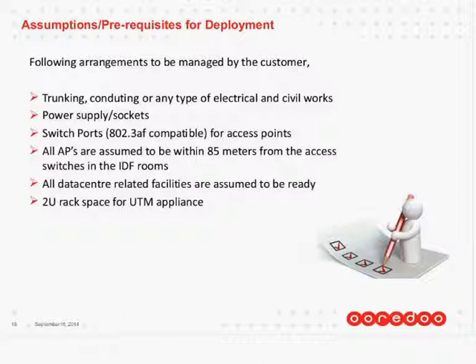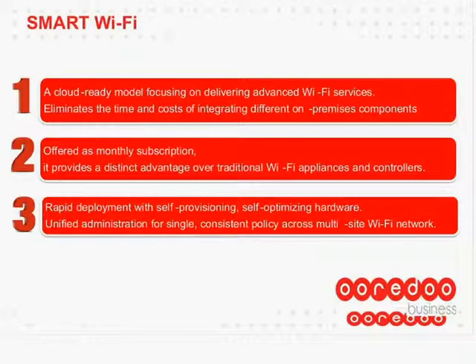We're coming to the end of this webinar. Thank you everybody for joining. If there are three messages to take away from this webinar, these are the ones. First, SmartFi is a cloud-ready model focusing on delivering advanced Wi-Fi services. It eliminates the time and costs of integrating different on-premises components. You can do it yourself, but it comes with a huge cost as well as complexity.